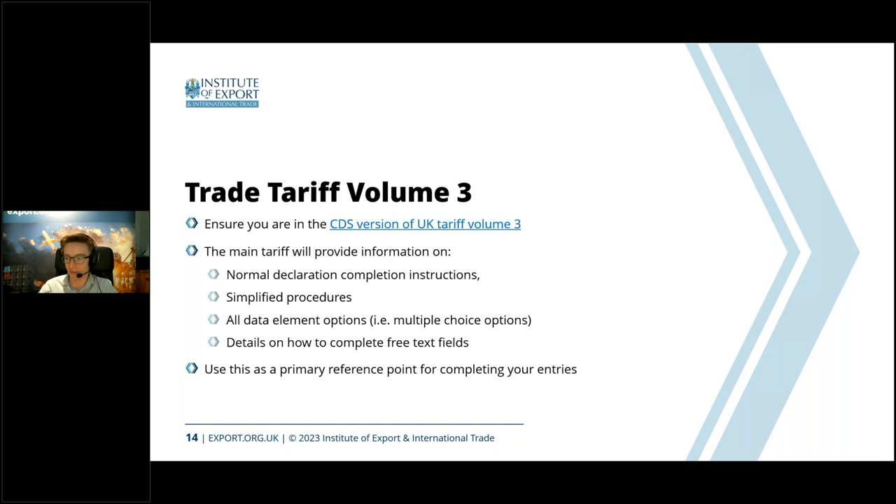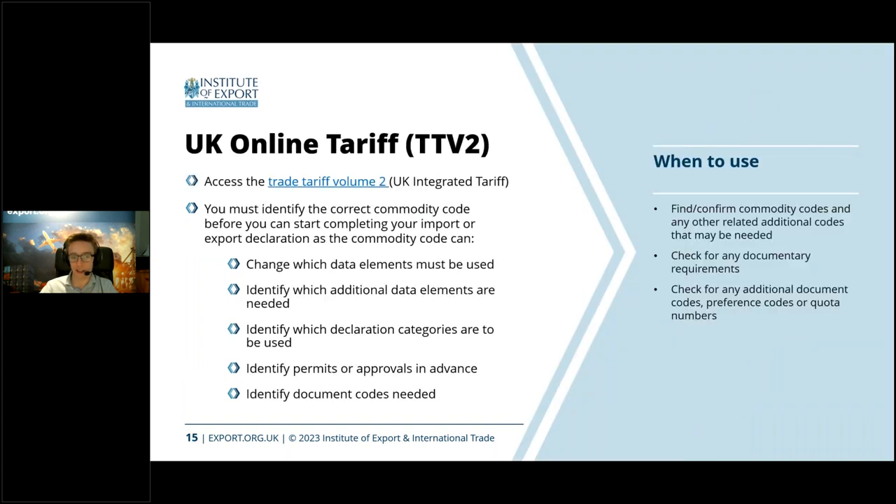Most of the guidance for CDS on completing entries is in Trade Tariff Volume 3. Anybody that needs to find it, Google that or use the link which will be in the slides afterwards. That will take you to all the guidance on how to do an entry from start to finish. The other useful site is Trade Tariff Volume 2 — also known as the Global Tariff or UK Online Tariff — which is where you find your commodity codes, and there are links that tell you how and where to enter certain CDS information.